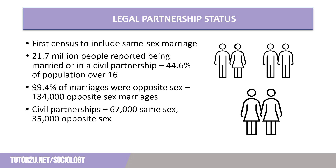The Census in 2021 was the first time in which same-sex marriage was recorded following amendments to the Marriage Act in 2013. 21.7 million people — that is 44.6% of the population over the age of 16 — reported being married or in a civil partnership. The majority of marriages were opposite-sex marriages, with just 134,000 people declaring they were part of a same-sex marriage. The number of people reporting being in a civil partnership was 67,000 for same-sex relationships, but 35,000 for opposite-sex relationships, despite it only being legal for an opposite-sex couple to be in a civil partnership for a short period of time prior to the Census.